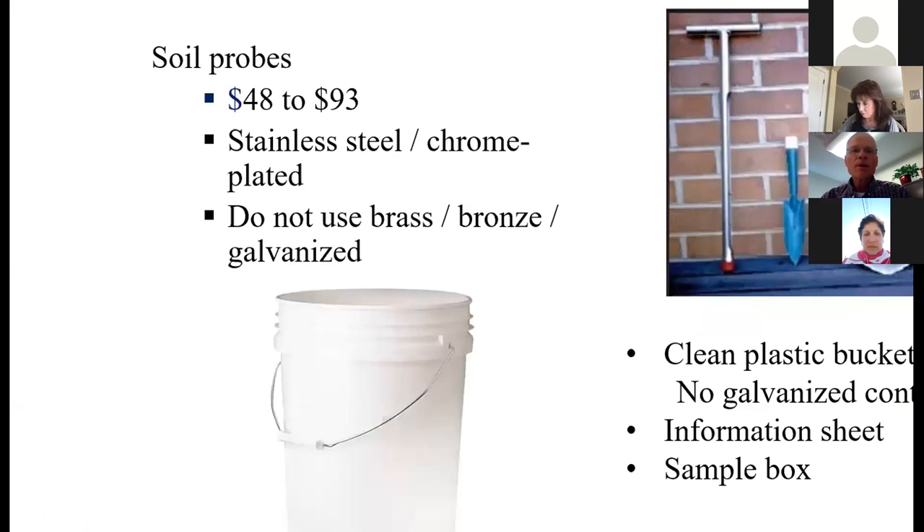As far as sampling equipment, there are probes out there that you can buy specifically for soil testing. Every extension office ought to have one. For the average homeowner, it's not worth the money to own your own because they're not cheap. The fact of the matter is a garden trowel or a shovel works just fine. A soil probe is a little bit easier to work with, perhaps, but don't let the perfect get in the way of the good.